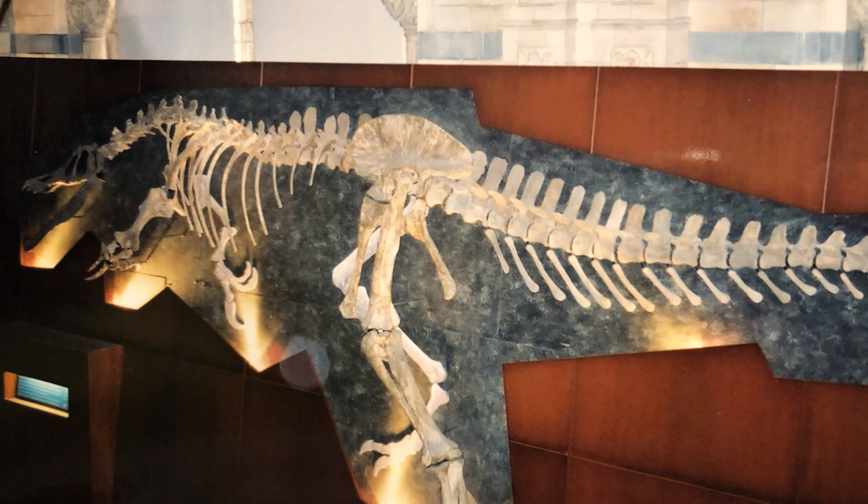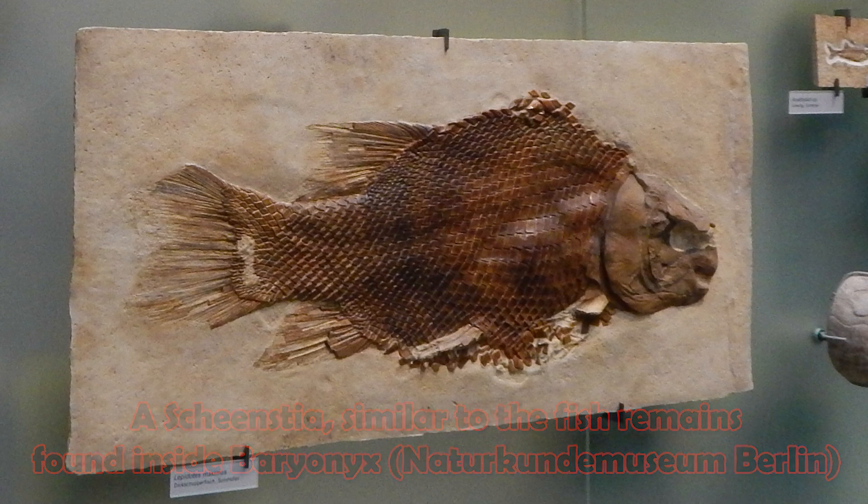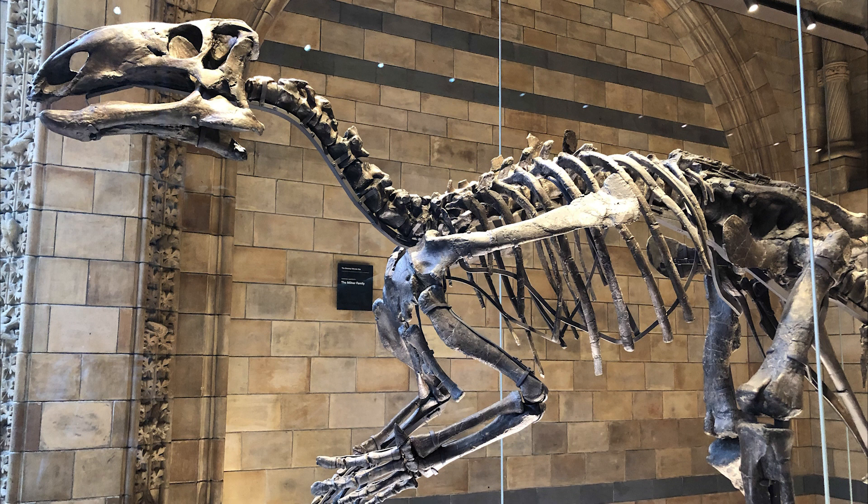The Surrey animal is a sub-adult, about 7 metres long, and it's estimated a fully grown adult would have been somewhere in the region of about 9 metres, making it one of the largest theropods found in Europe. Parts of the stomach contents of Baryonyx were also fossilised, and they included the partially digested remains of a fish, providing paleontologists with their first direct evidence of piscivorous activity within theropods. We do know however that Baryonyx wasn't exclusively a fish-eater, as the remains of a young iguanodontid were also found inside the stomach area.